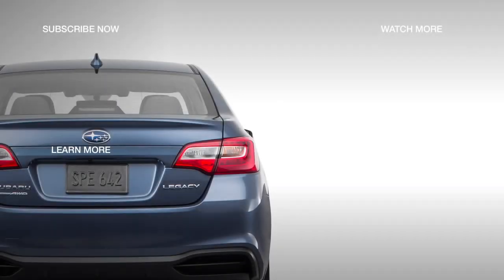Learn about the 2018 Subaru Legacy Sport trim by clicking on the next video.